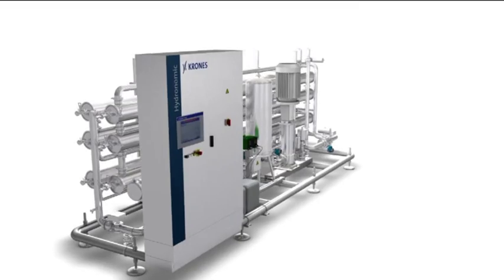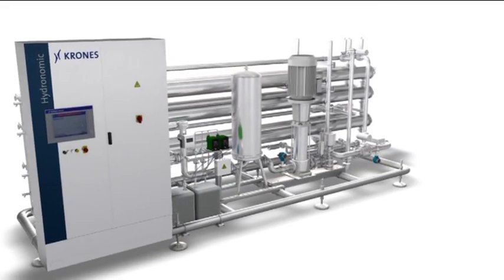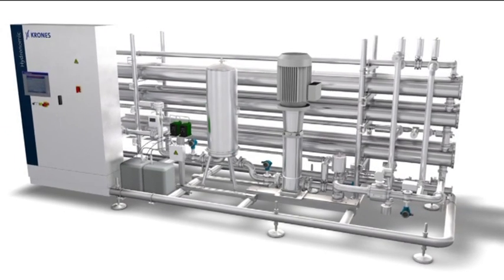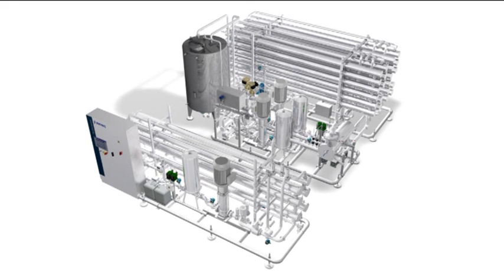This unit, with a control cubicle and touch screen, has an output of 30 cubic metres per hour. This Hydronomic RO is a unit equipped with two modules, each designed for a permeate output of 50 cubic metres per hour. In contrast to the unit with a touch screen and control cubicle, this one is operated using a central control system called Botec F1.